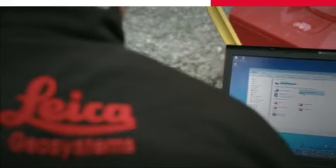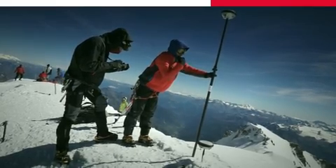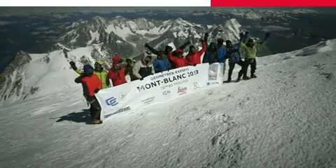They all trust Leica Geosystems to provide solutions that ensure utmost confidence to complete their challenging tasks, while also having a bit of fun at work.